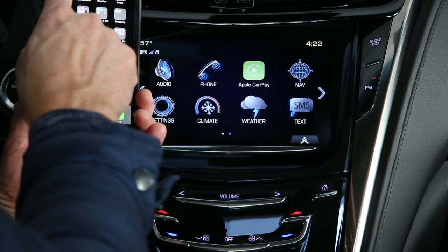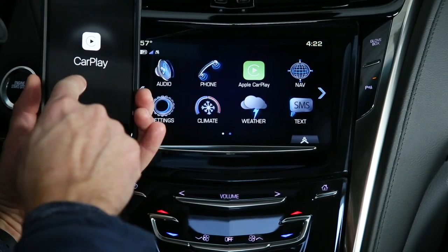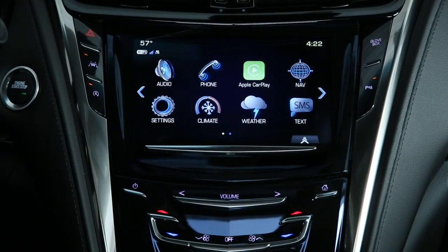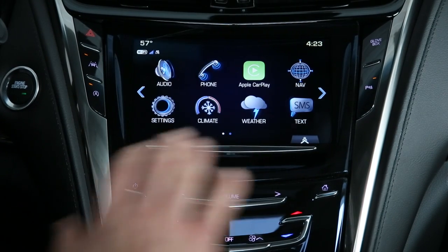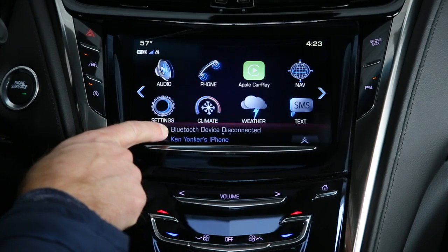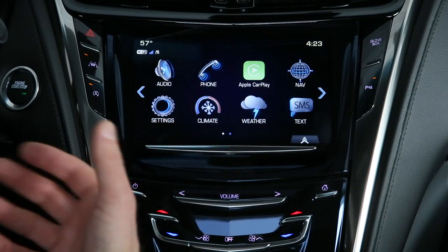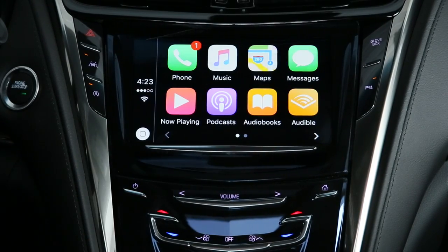First, when you plug in the USB cable, you'll notice that you get a bar right here, the Apple CarPlay logo pops up, and the Apple CarPlay icon pops up where it used to say projection. Now I can set my phone away and I don't have to worry about it anymore. I did have this phone previously connected using Bluetooth, but it won't allow the two to be paired at the same time. To access Apple CarPlay, all you have to do is select this icon right here.